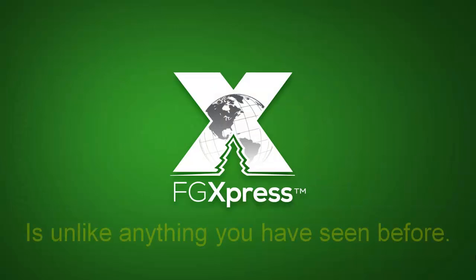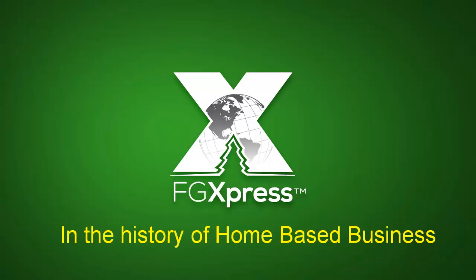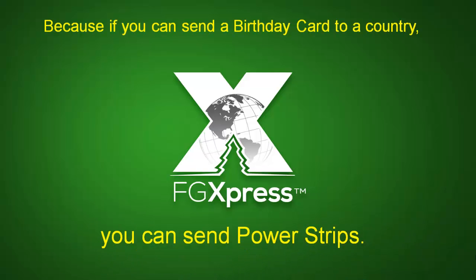FG Express is unlike anything you have seen before. It is the game changer in the history of home-based business, because if you can send a birthday card to a country, you can send power strips.